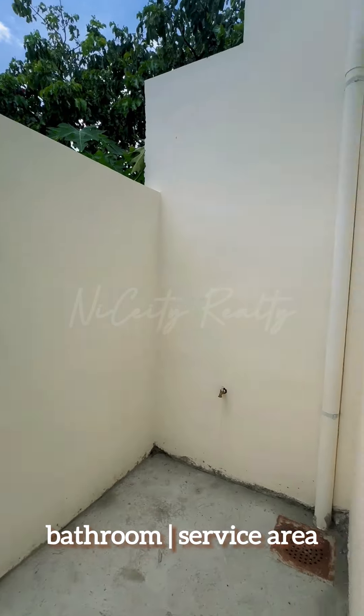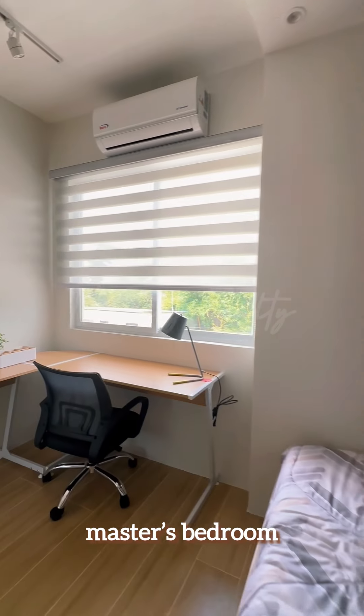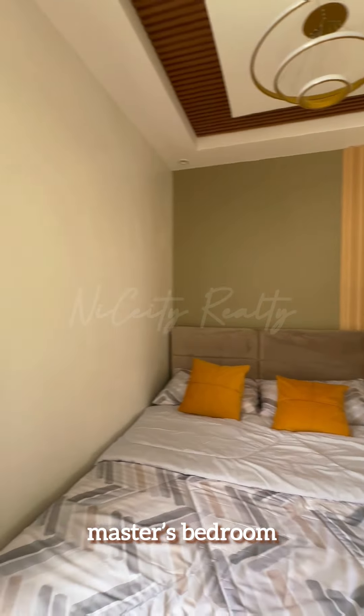We'll show you at the end of the video the actual turnover unit. A bare-type unit offers advantages that can save time and money for buyers willing to invest in renovating their homes. Here are the benefits of buying a bare-type unit.